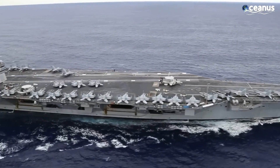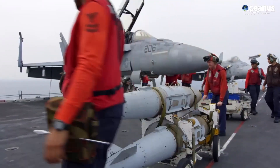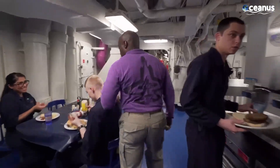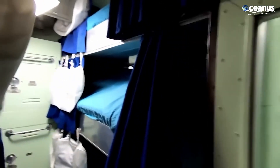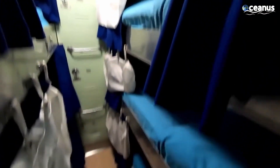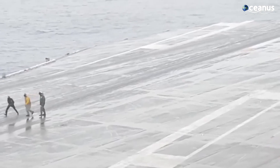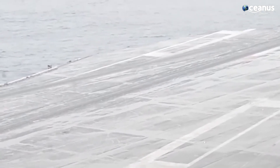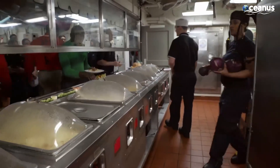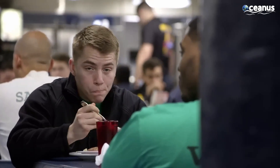The modern supercarrier is widely referred to as the city at sea, with 4,600 people working, relaxing, eating, and sleeping on board for months at a time. This is certainly accurate, but it's not at all like any city you would find on dry land. Life on an aircraft carrier is marked by a highly structured and distinctive routine, due to the confined and self-contained nature of the ship.